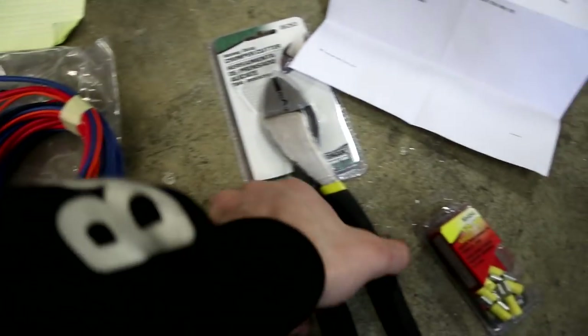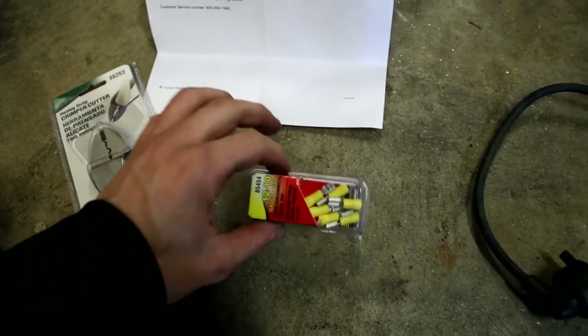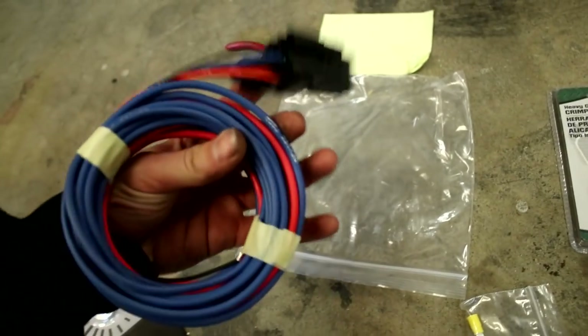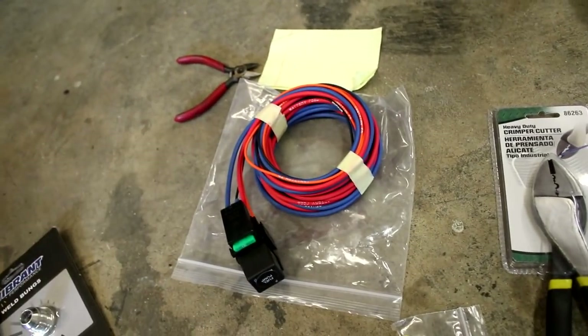I also went to O'Reilly's and picked up some better crimpers because the ones I have suck. And I also picked up some of these little spade connectors — I'll show you why we need these just in a second. Going to get to installing this relay real quick so we can have more voltage going to that pump and hopefully we'll be able to turn our boost up.